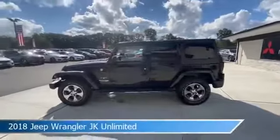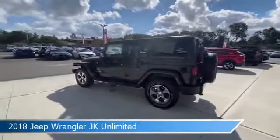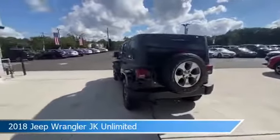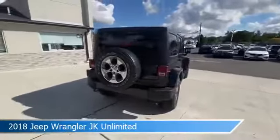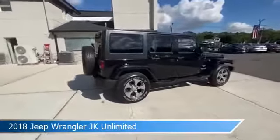Take a look at this 2018 Jeep Wrangler JK Unlimited. Equipped with an automatic transmission in black clear coat, this car comes with some great features including anti-lock brakes, limited slip center differential, auxiliary input, Bluetooth and more. Come in and check it out today.